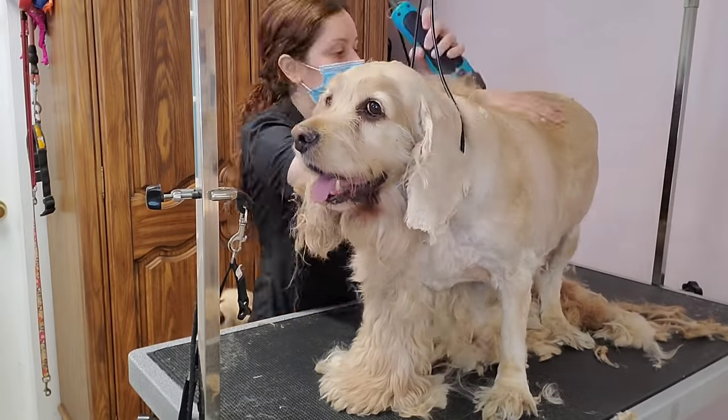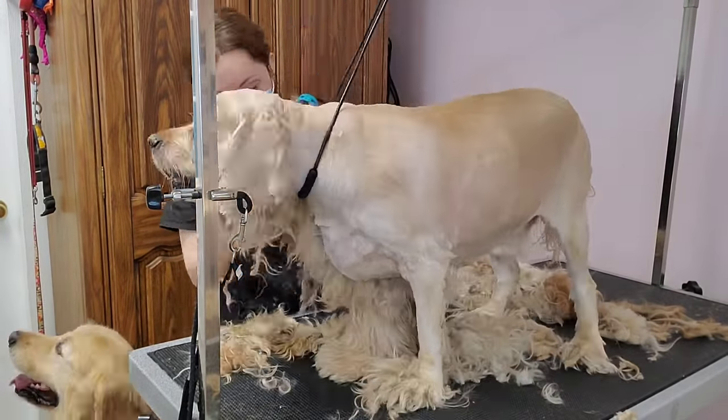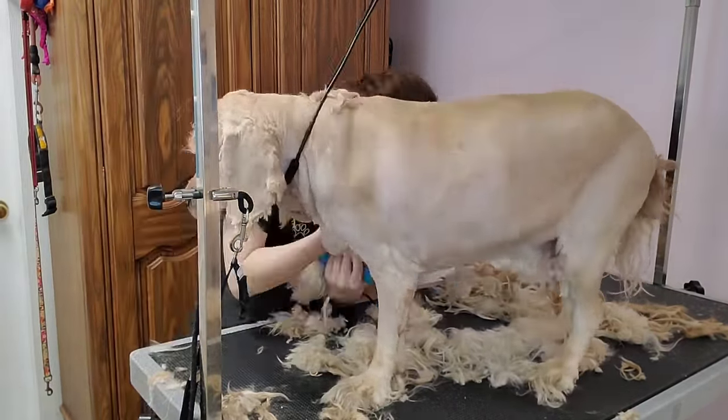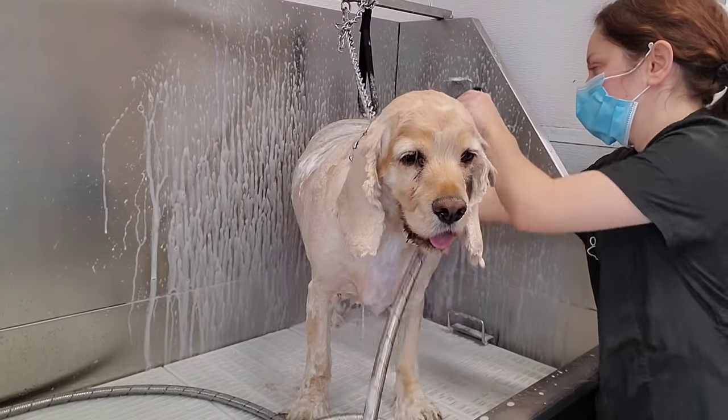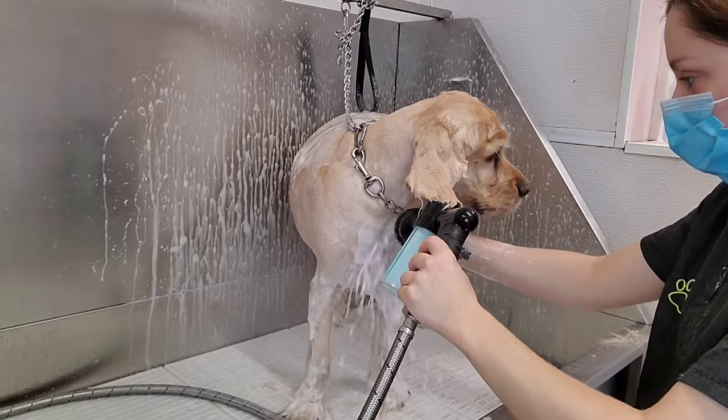His coat is matted, and the owners like him short anyways, so I am taking him down with my number 10 blade. Despite his matted coat, Goldie does not have any skin irritation. I am bathing him in our dirty dog shampoo because he needs a good cleaning.